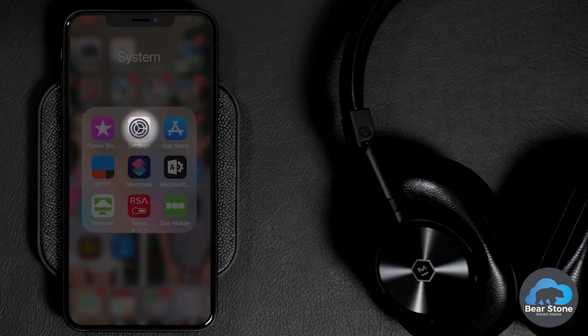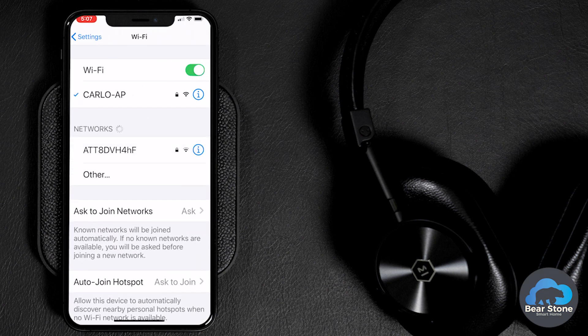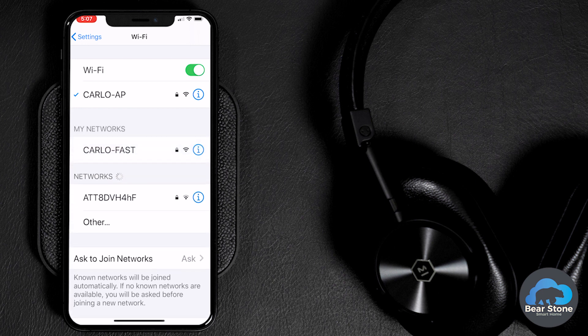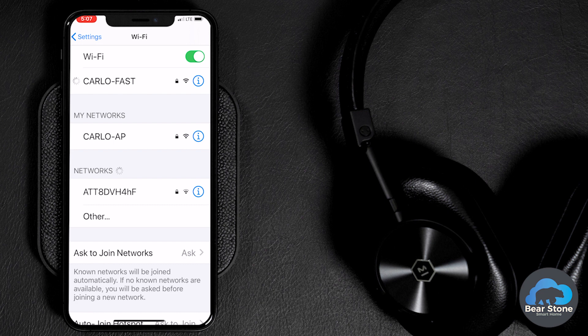Let's take a look at the old way of doing things. You'd have to go to Settings, go to Wi-Fi, check out your Wi-Fi and then select the Wi-Fi network that popped up. In this case, we're going to choose Carla Fast. From here, you can then close your settings once it's connected and go away.